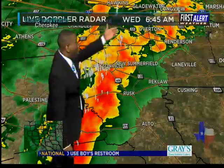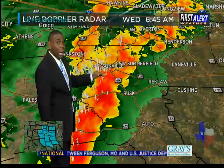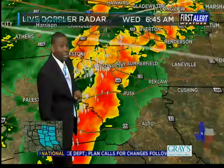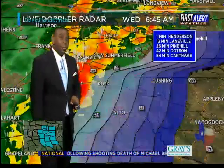Overton, New Summerfield, Jacksonville — Jacksonville right now is the heart of some very heavy rainfall, lots of lightning here, as well as you cross through downtown Jacksonville along 69, traveling south down towards the west. You're going to run into some very heavy rainfall, and that'll make its way into the Alto community coming up soon as well.